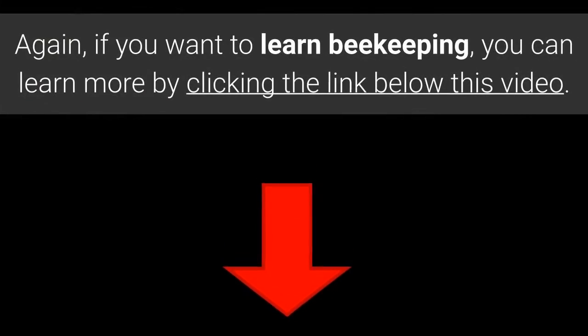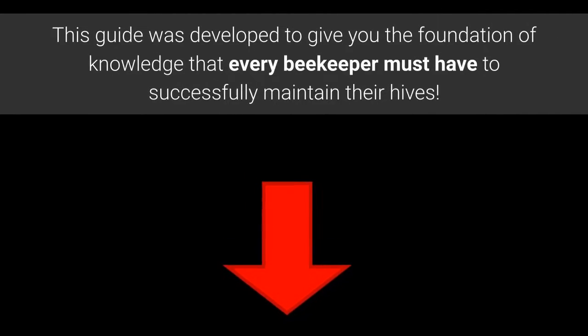If you want to learn beekeeping, you can learn more by clicking the link below this video. This guide was developed to give you the foundation of knowledge that every beekeeper must have to successfully maintain their hives.